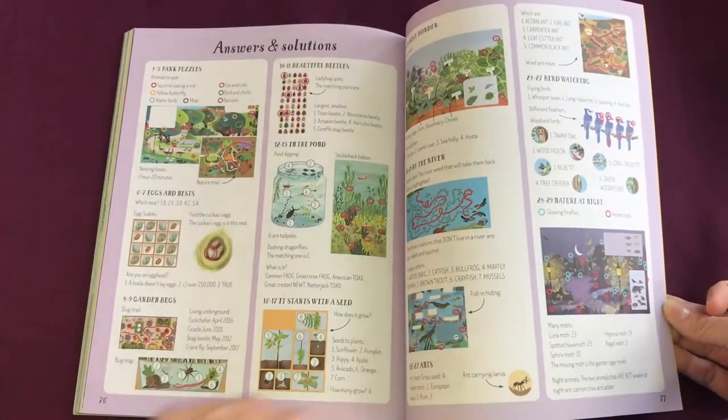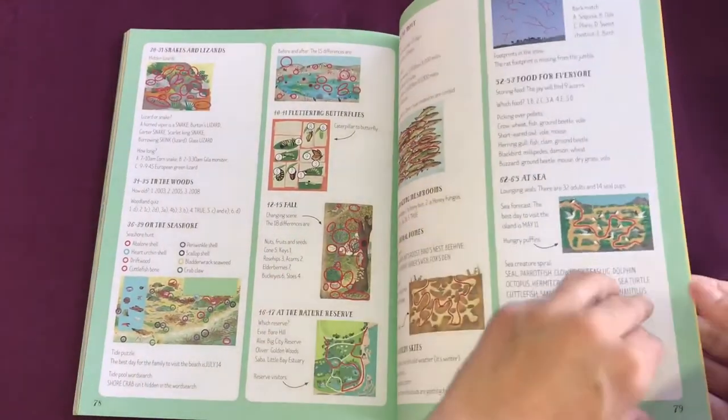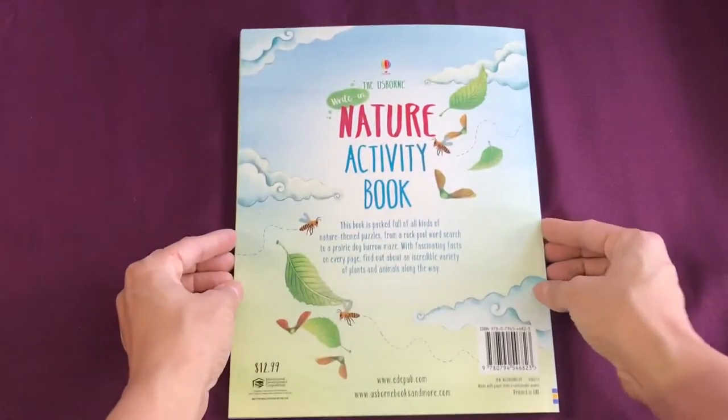And then all the answers in the back of the book to make sure that you've completed everything correctly. This book is only $12.99.